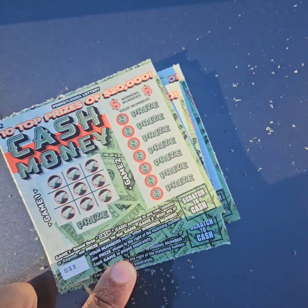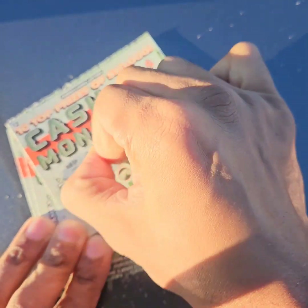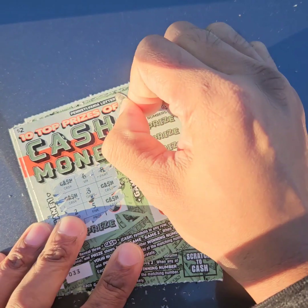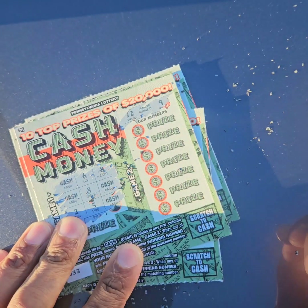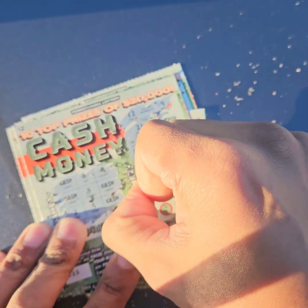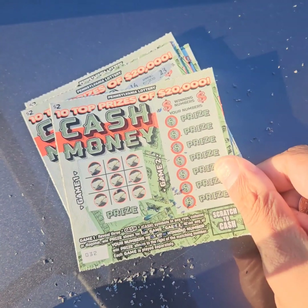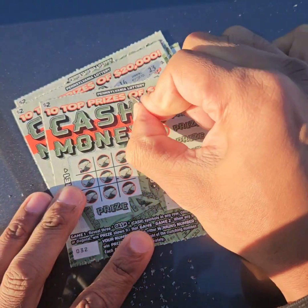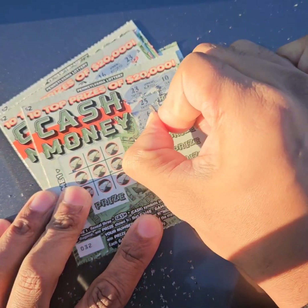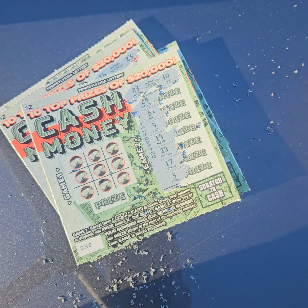Two more chances to add to my $40. There's some potential there. Twelve and nine — no twelves and no nines. Final chance to add to my winnings. 23 and 10 — no 23s and no tens.